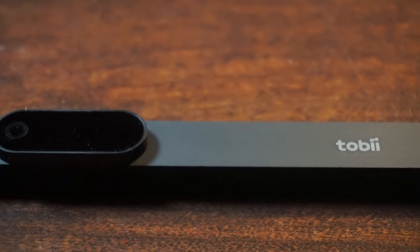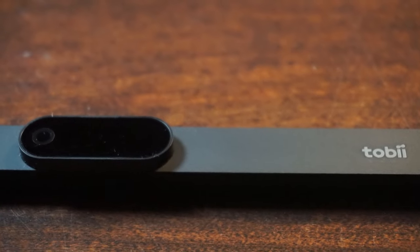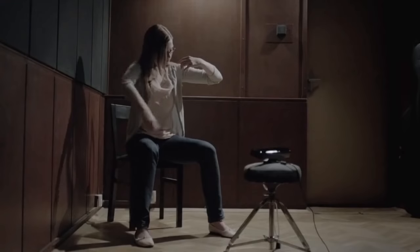This is the first purpose-built motion tracking device I've ever purchased outside of kind of being forced to.